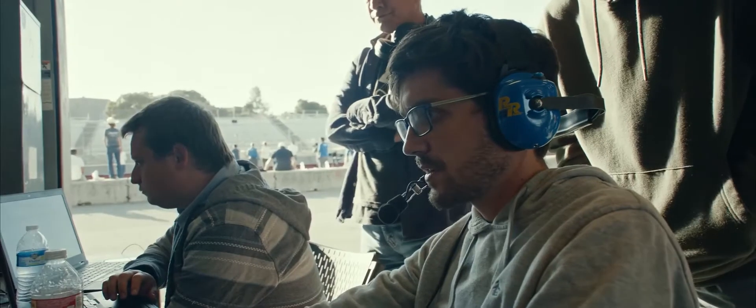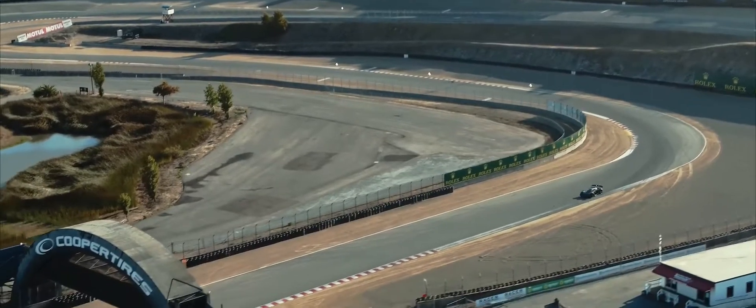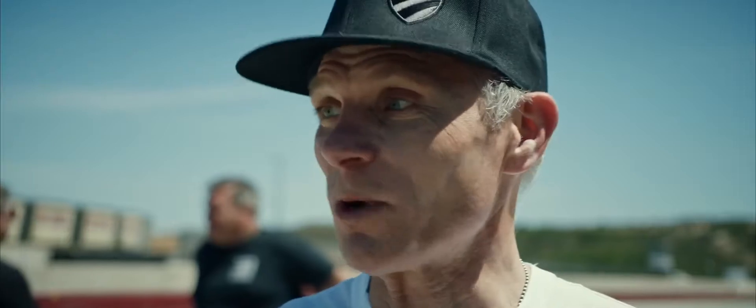I'm so proud of this team to be able to create technology, create vehicles like this. Just that, in and of itself, is one of the most fulfilling things that you can find in life.